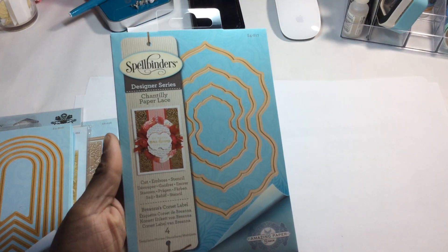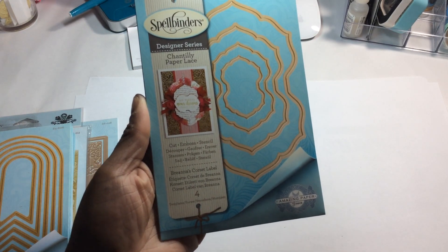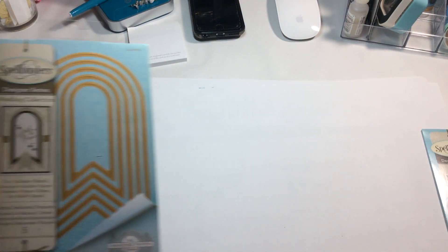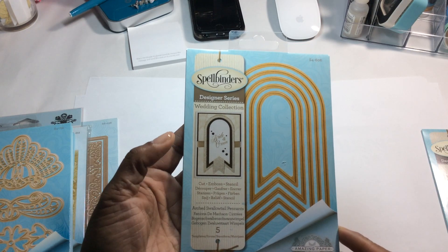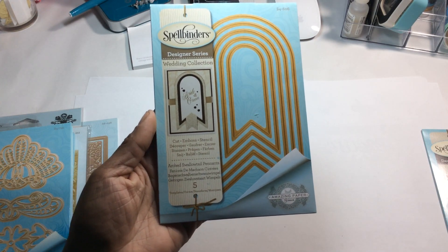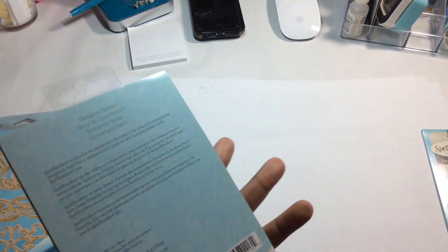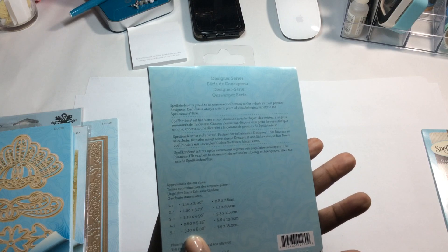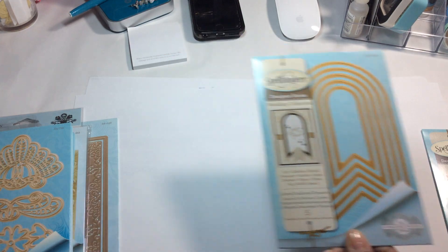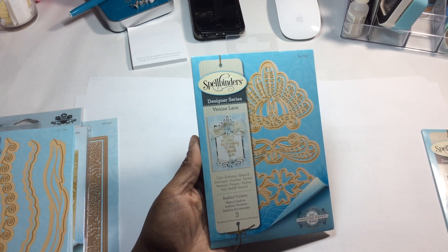I picked up this — it is by Amazing Paper Grace under the Chantilly Paper Lace collection, it's called the Brianna's Corset Label. I also picked up this one by Amazing Paper Grace under the wedding collection series, called the Arched Swallowtail Pennants — you get five pieces, and the biggest pennant is 3.10 by 6 inches, which is a nice size. And I picked up this one under the Venice Lace collection called the Isadora Trinkets.